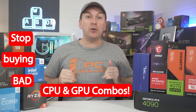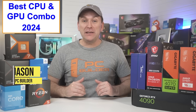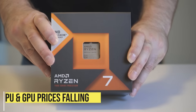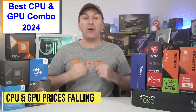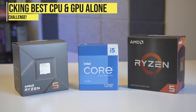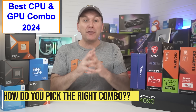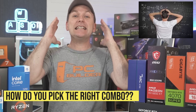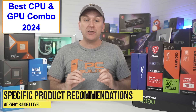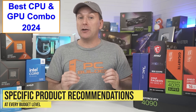Stop buying bad CPU and GPU combos! Let's get you the best CPU and GPU combo for 2024. Welcome back to PC Builder, I'm Jason. 2024 is another great year to build a PC as CPU and GPU prices continue to fall. But I see so many people missing out on the best CPU and GPU combo for gaming and productivity. Today we're going to cover everything you need to know and give specific product recommendations at every budget level to get you the best CPU and GPU combo for gaming in 2024.